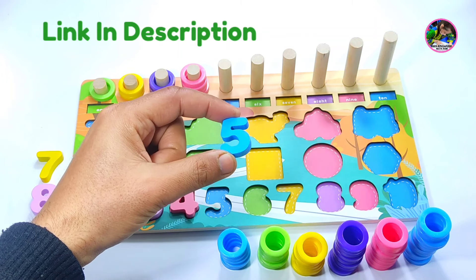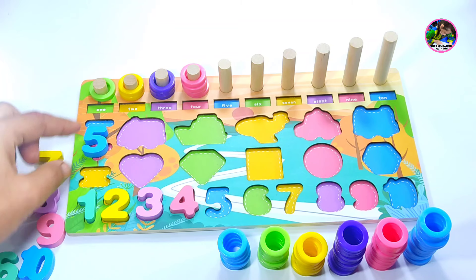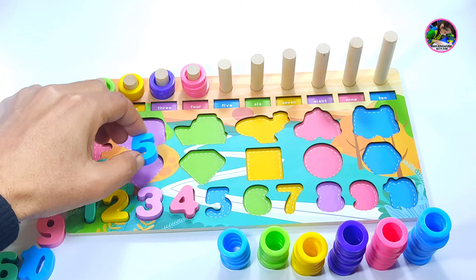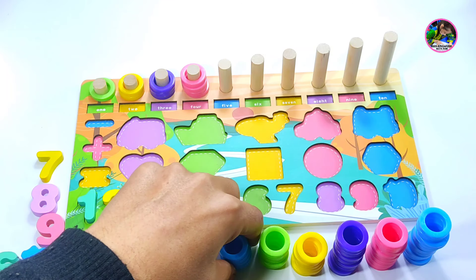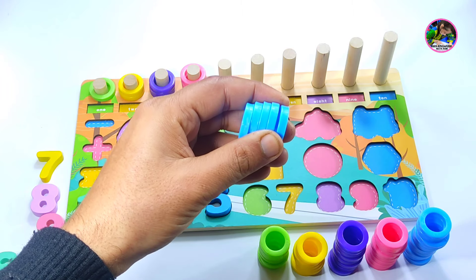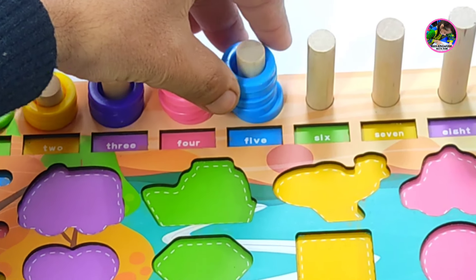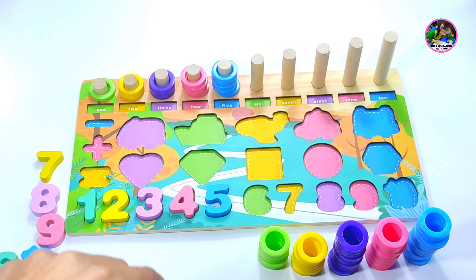Five. This is number five. Where is the right place? Is it the right place? Or here? No. This is the right place for number five. And we have five sky blue color rings. One, two, three, four, five. These are all circles.